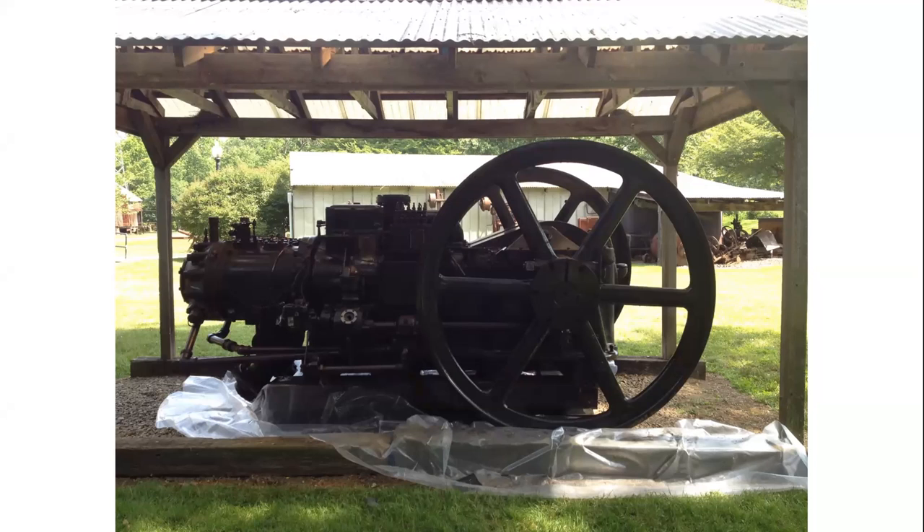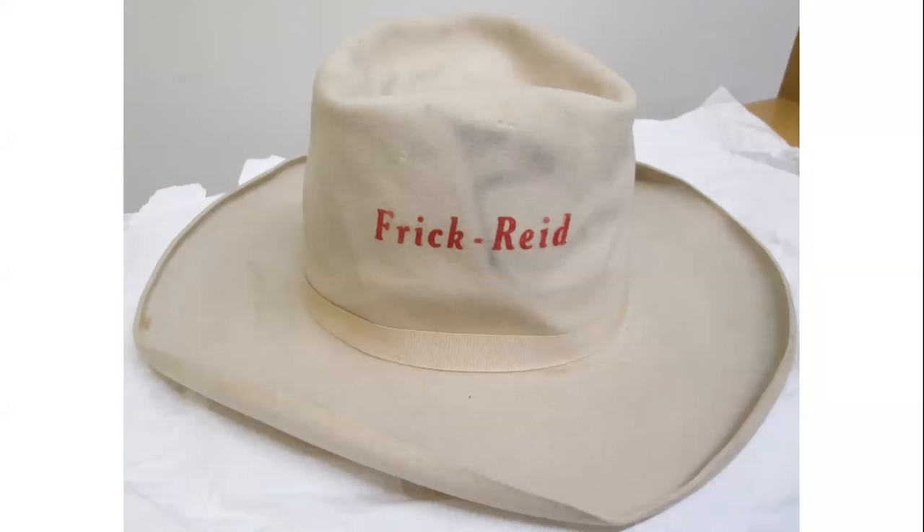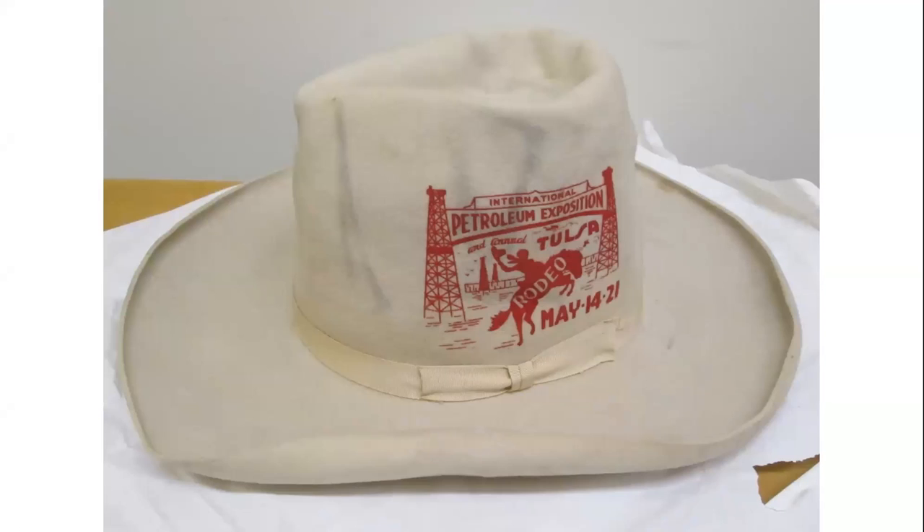Besides the papers and engines, the Reed collection also contains personal items — including John Reed's cowboy hat, worn at the International Petroleum Exposition and Annual Tulsa Rodeo held May 14, 1921. This hat features the Frick-Reed Supply Corporation brand, highlighting the merger of the two companies to increase engine sales.